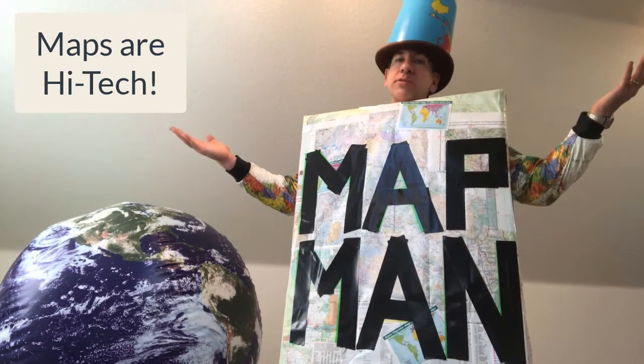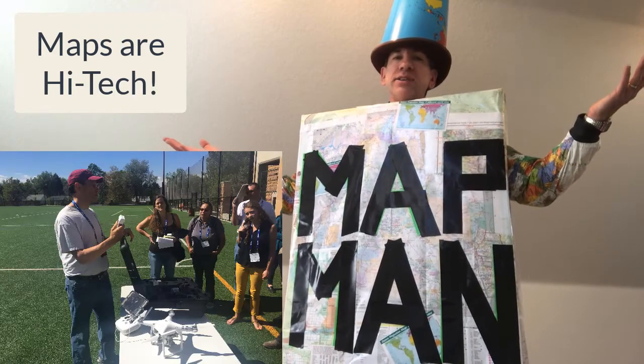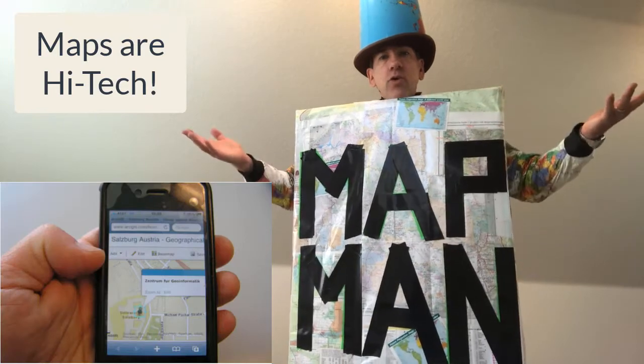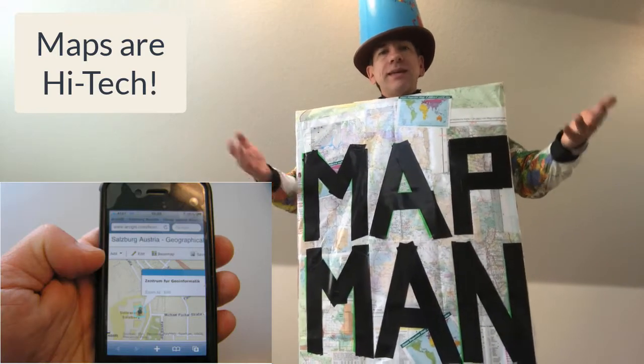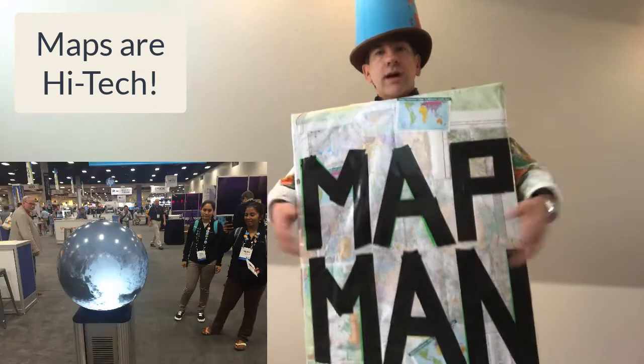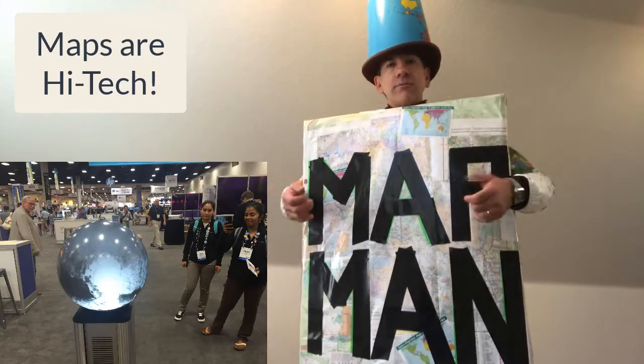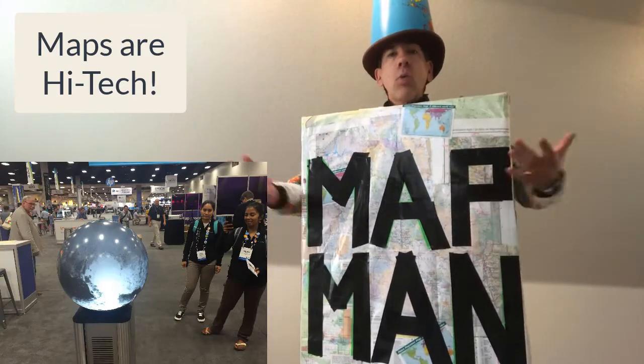There are lots of career options when you're using high-tech digital maps. These maps are also able to be accessed on your phone, your tablet, or your laptop in near real time — or sometimes real time — because the earth is changing. We've got lots of things that are changing by the minute, like wildfires or weather or ocean currents.